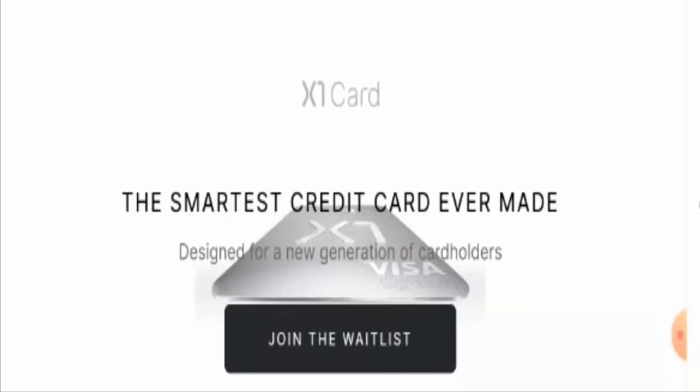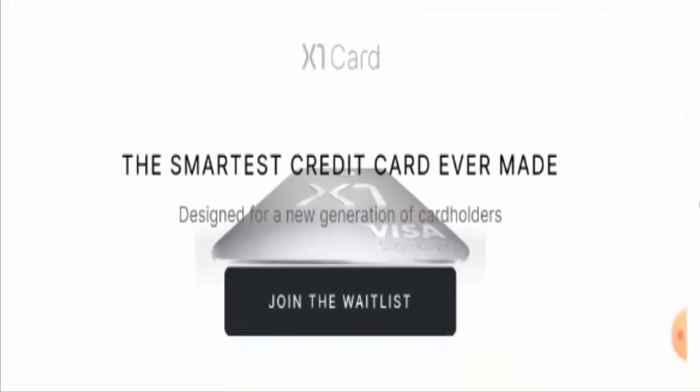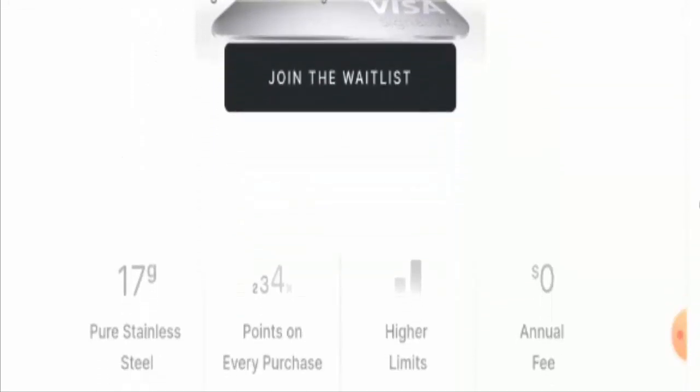Depending upon your creditworthiness, you will get a variable APR of 12.9 to 19.9 percent and a balance transfer fee of two percent. There is no annual subscription fee, and the X1 card doesn't charge any late fee or foreign transaction fee.